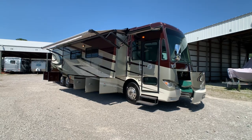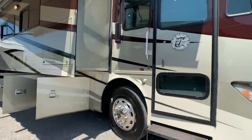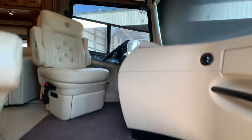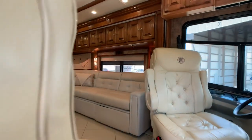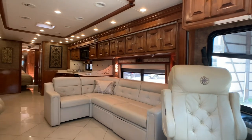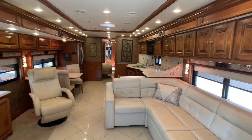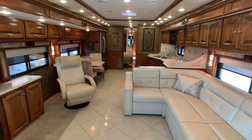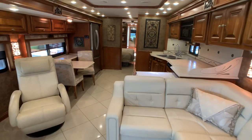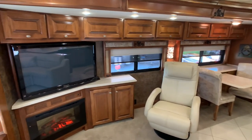I'll get started on the inside and then finish up by showing you the outside. Overall exterior length is 42 feet 6 inches. Exterior height to the triple low-profile AC units is 12 feet 7 inches. This coach is equipped with the 400 horsepower Cummins 8.9 liter turbo diesel engine with 1,250 foot-pounds of torque.